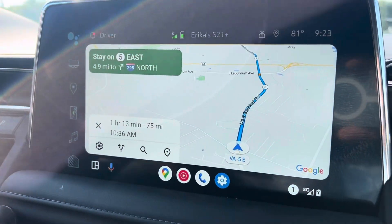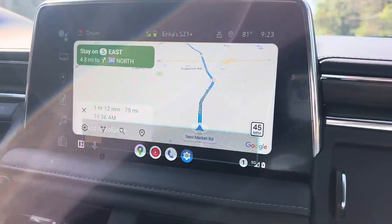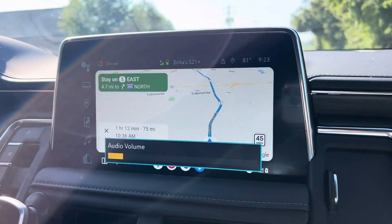I wanted people to know because it took us like four days to figure this out — how you turn the volume up on the maps. Let's look at it, so hopefully this will all work. The map has to be saying something. I think this is the easiest way — for the map to be saying something.